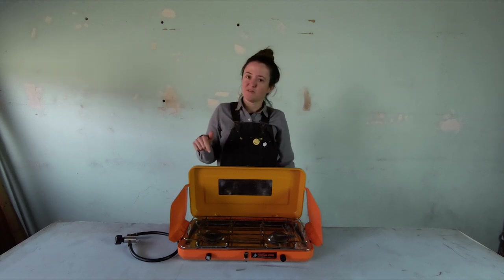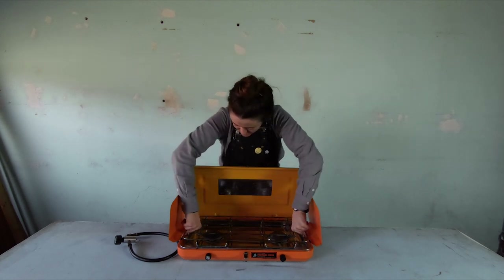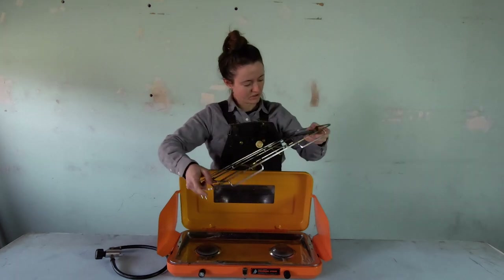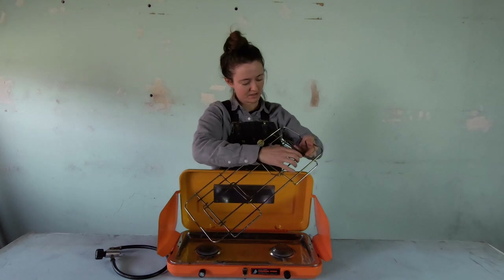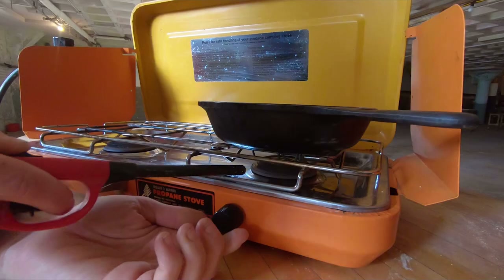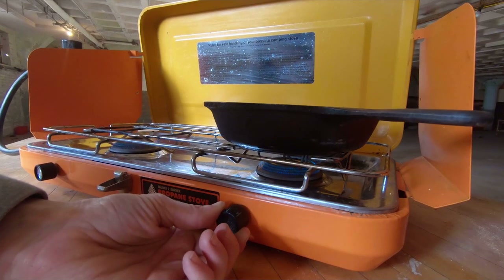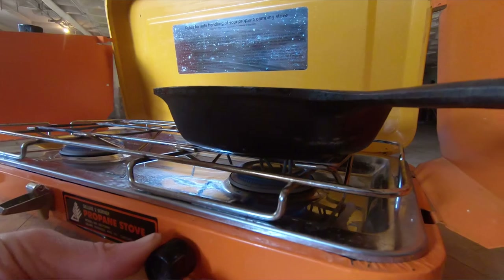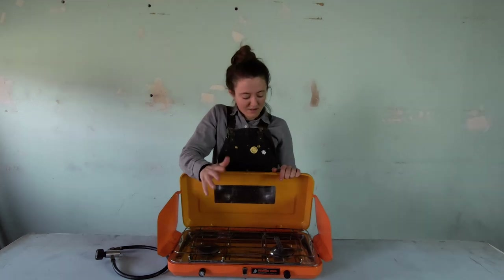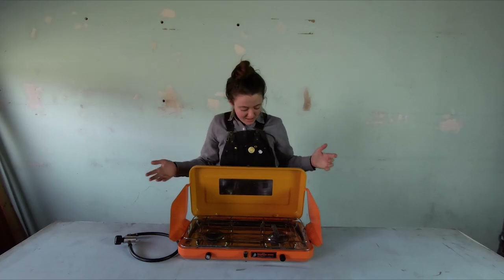I like a two-burner stove because you can boil water and cook something else at the same time. It comes with this metal grate that can be easily removed so you can clean the surface. It has these little metal bars that let you put a smaller pot in that area. This stove has pretty good control over how much fuel you're running through it — decent simmer, and compared to other two-burners I've used, it definitely has a little more control than most.